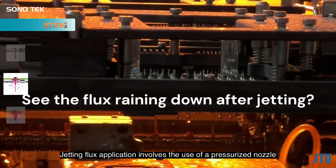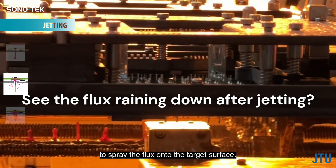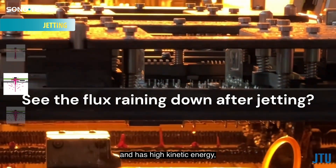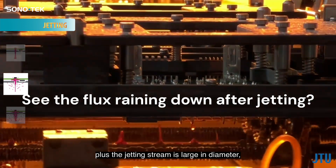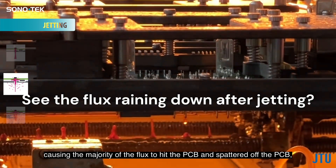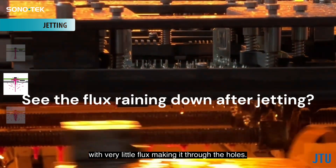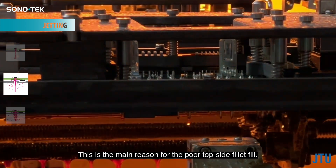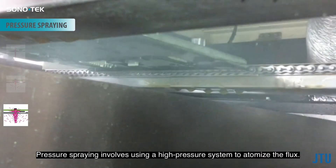Jetting flux application involves the use of a pressurized nozzle to spray the flux onto the target surface. The jetting stream is extremely high speed and has high kinetic energy, plus the jetting stream is large in diameter, causing the majority of the flux to hit the PCB and spatter off with very little flux making it through the holes. This is the main reason for the poor topside fillet fill.